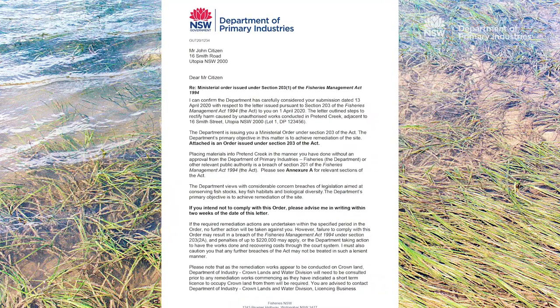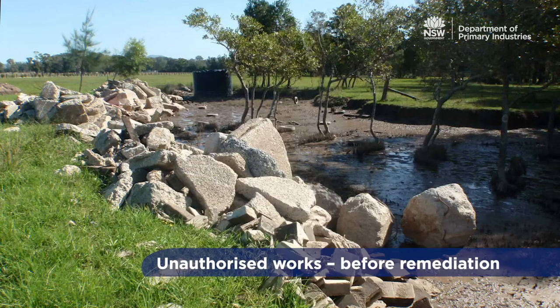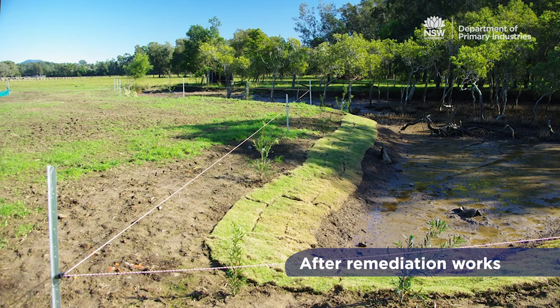Remediation orders are issued for unauthorised dredging and reclamation work and for harm to marine vegetation. Courts can also make the same orders and have works that obstruct fish passage removed.